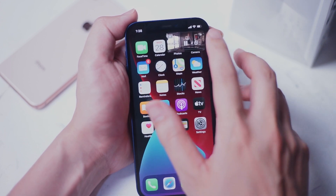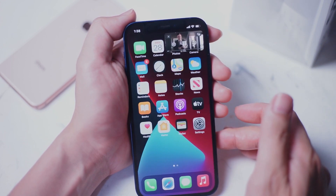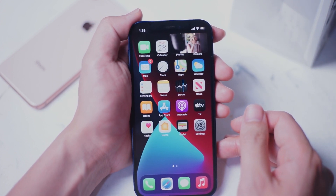Alternatively, while you're in a full screen video, you can swipe from the bottom of the iPhone as if you were closing the app, and it will enter picture-in-picture mode.